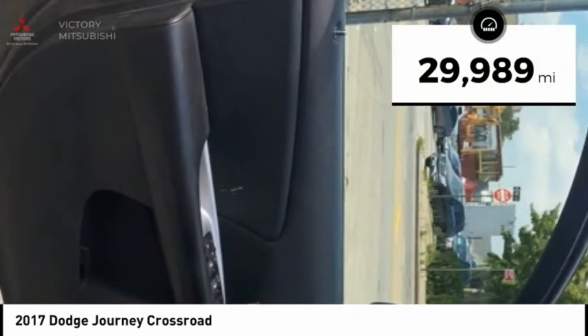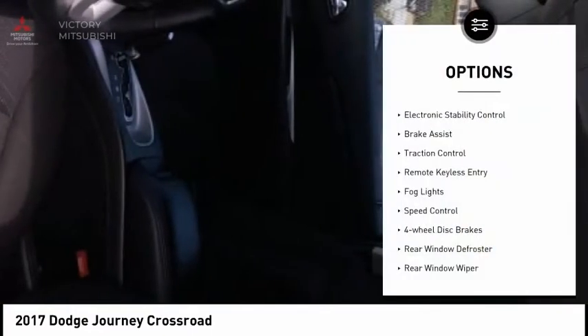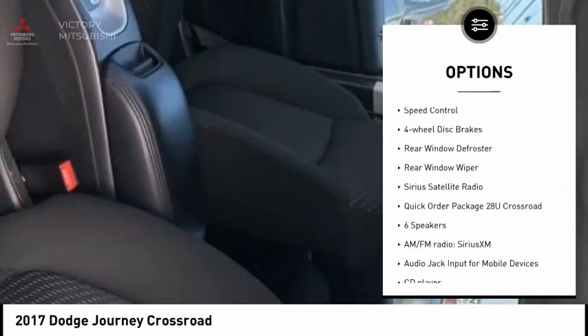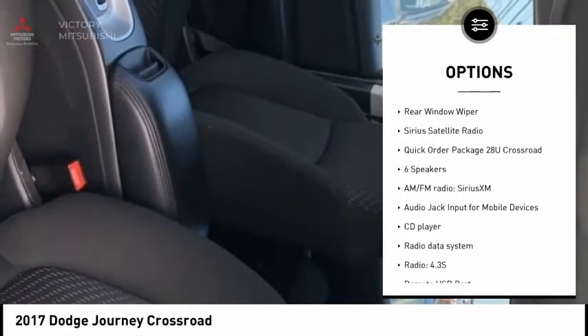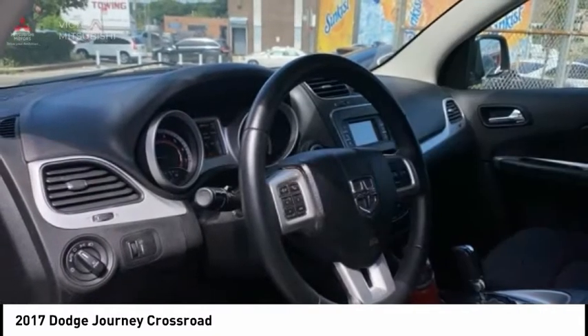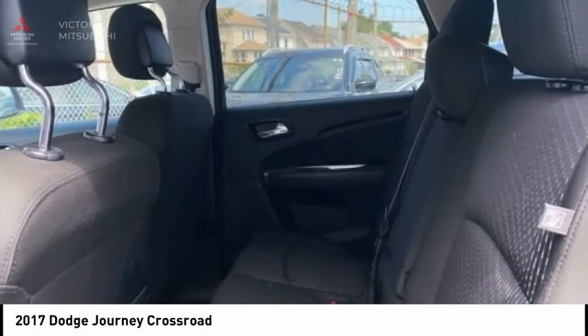This vehicle has less than 30,000 miles. Here are some of this vehicle's great options: electronic stability control, brake assist, traction control, remote keyless entry, fog lights, speed control, four-wheel disc brakes, rear window defroster, rear window wiper, Sirius satellite radio.